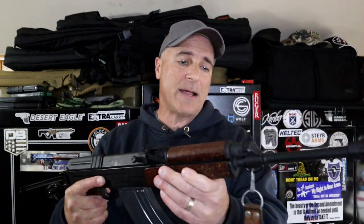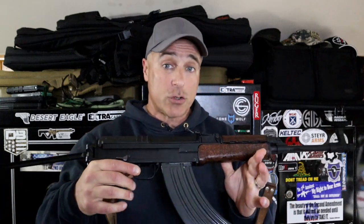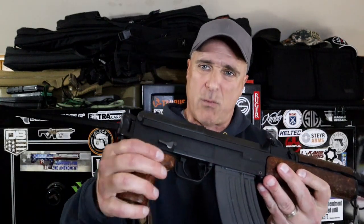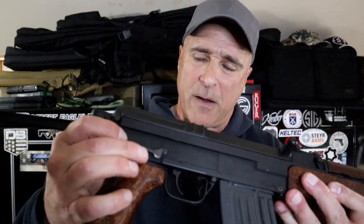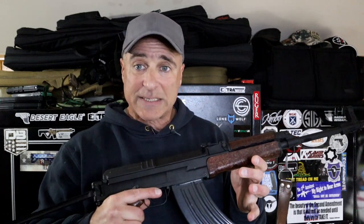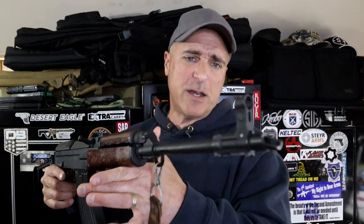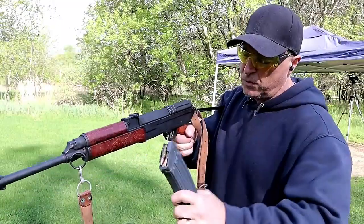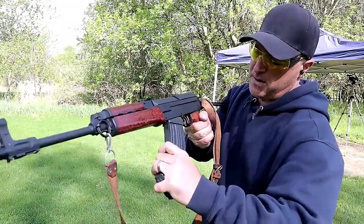It holds the same capacity. It uses a short stroke gas piston system, so that's a bit different. And check out where the thumb safety is located — right on the right side. It's a lever instead of the long lever that the AK uses for the safety. It has a 16-inch barrel. The rear sights are positioned the same as an AK, and a hooded adjustable front sight. It's chambered in 7.62x39.